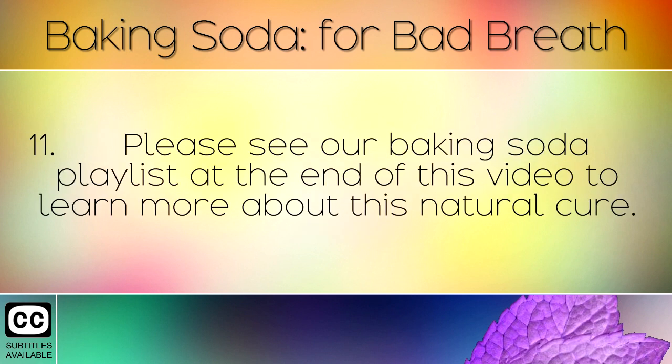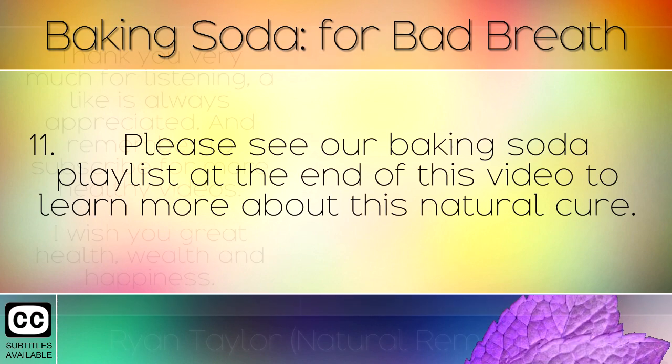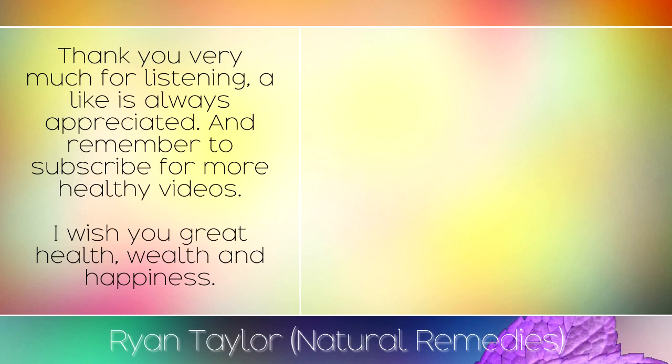Please see our baking soda playlist at the end of this video to learn more about this natural cure. Thank you very much for listening, a like is always appreciated and remember to subscribe for more healthy videos. I wish you great health, wealth and happiness.